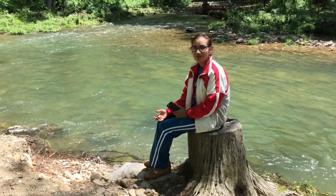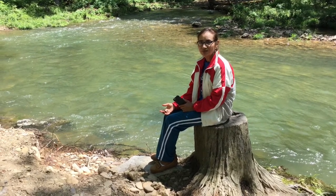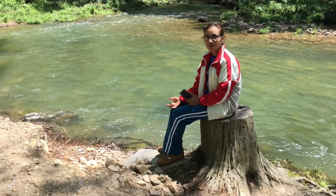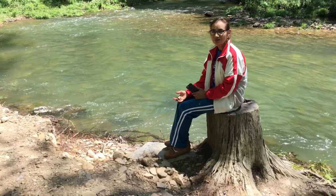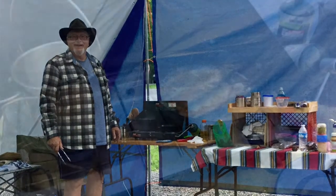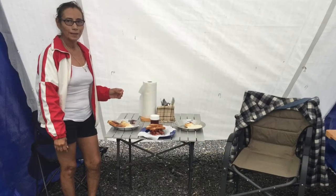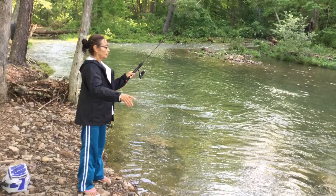Thursday morning, Ava woke me up early and said, let's go fishing. But by the time we got to her fishing hole around 7:30, it had already been fished out. Several people had been fishing for an hour or two before we got there and caught around 12 trout, but Ava didn't catch anything. But one of those fishermen must have felt sorry for Ava and gave us three of his smaller trout. So we brought those trout back to our campsite, cooked them up, and we had a wonderful trout lunch. Later in the afternoon, we went back to the trout hole and Ava fished about three hours and finally caught a medium-sized trout about sundown.